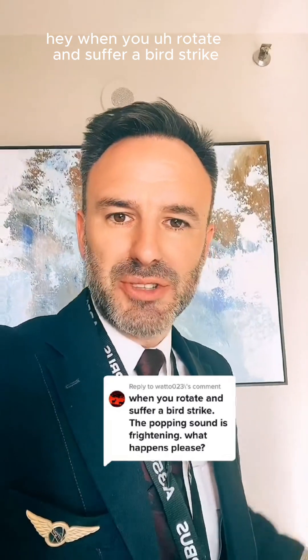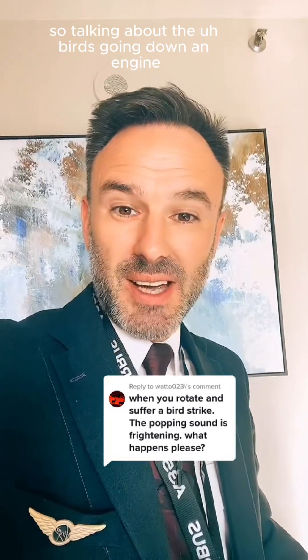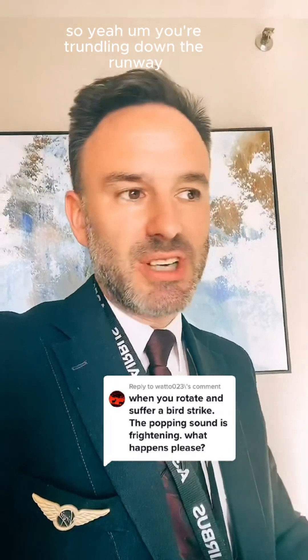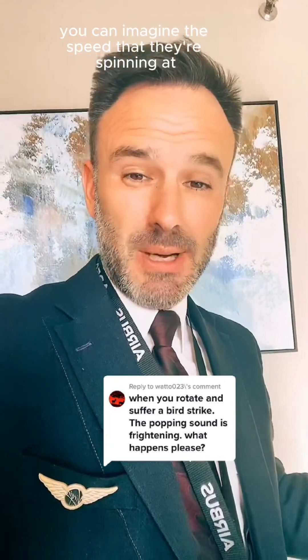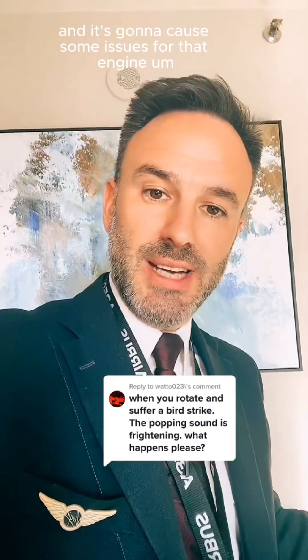When you rotate and suffer a bird strike, hopefully not, the popping sound is frightening. So, talking about birds going down an engine — you're turning down the runway, you're just getting airborne at 150, 200 miles an hour and you get a bird down the engine. The engine blades, you can imagine the speed they're spinning at, it's going to damage a couple of blades and cause some issues for that engine.